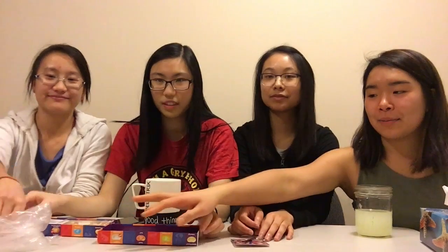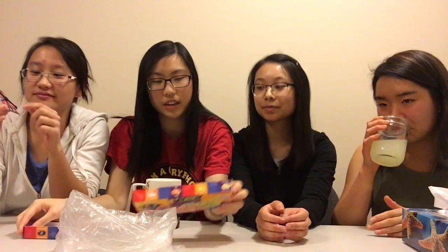And we have a spit bucket — this is very important. Basically to determine what flavor we're going to be picking, we have a spinner that came with the box and each of us will take turns to spin, and then all four of us will grab that color. Okay, ready?